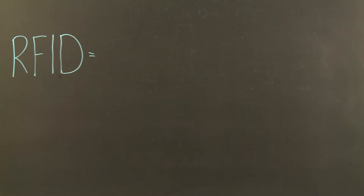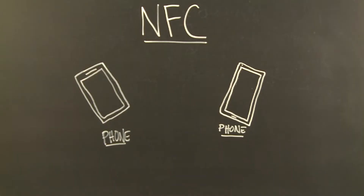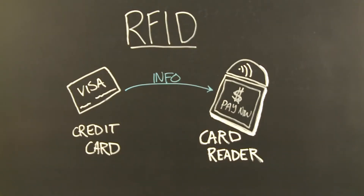So with me I have two of the Nexus phones. Both of these phones have NFC chips inside. NFC is very similar to RFID, or Radio Frequency Identification, in that there's communication that happens between a device and a reader. The difference with NFC is you can have two devices communicating with each other. With RFID, you have a reader and a tag — something that does the communicating and something that reads it.